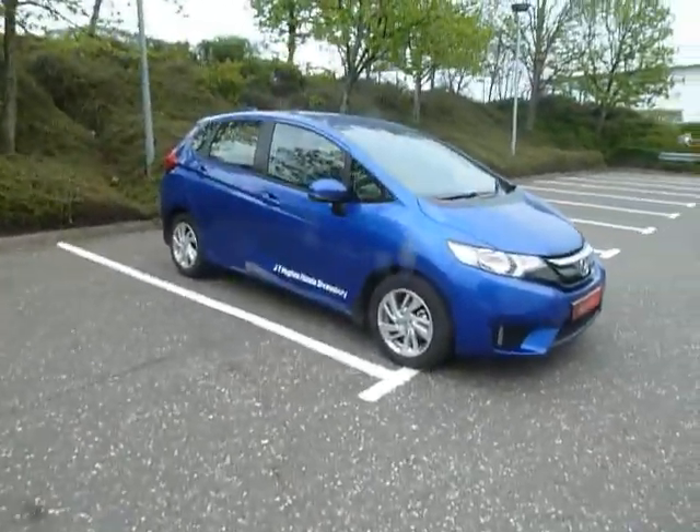Just a bit further down you've got your power outlet, USB and HDMI point. As I said, this is an automatic and there's plenty of space here in the Jazz. It's a very cheap car to run and very good on MPG, with plenty of space in the back as well.